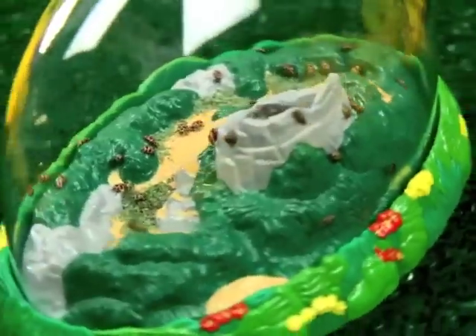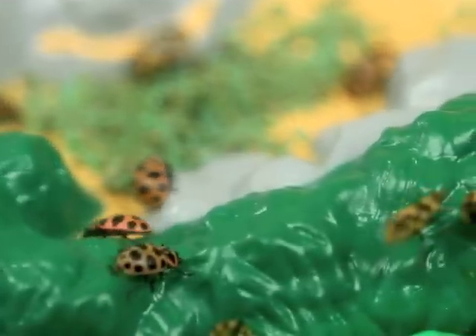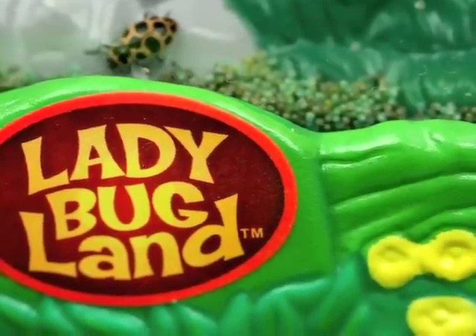Includes sturdy ladybug land habitat, magnifier dome cap, coupon for 15 to 20 ladybug larvae with special food, and complete instructions. Ten ladybugs guaranteed to be perfect specimens, ages four and up.